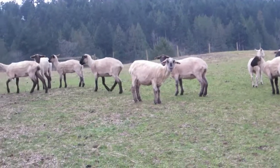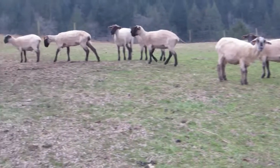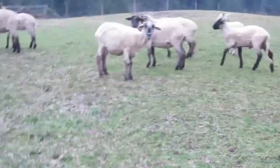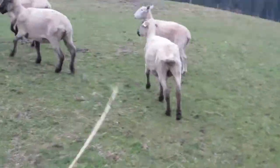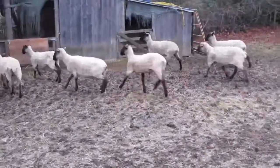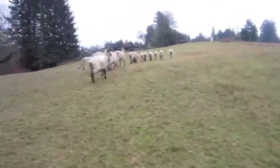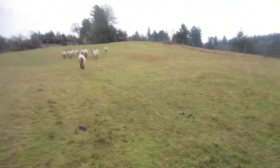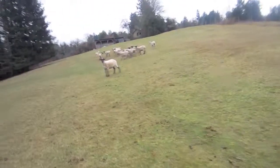Hey sheep! A sheep! I got some hay for you — have some hay. Hay! No, don't run away. I want to be your friend, sheep — come back!